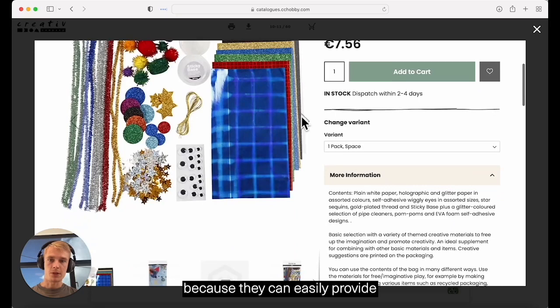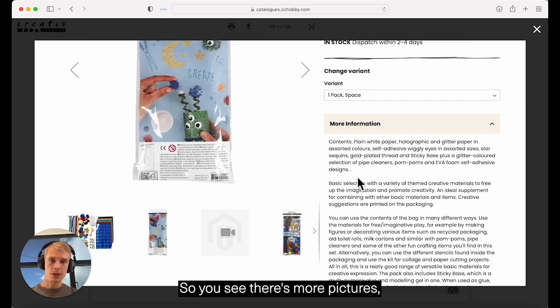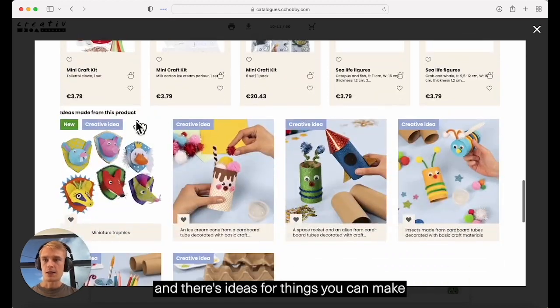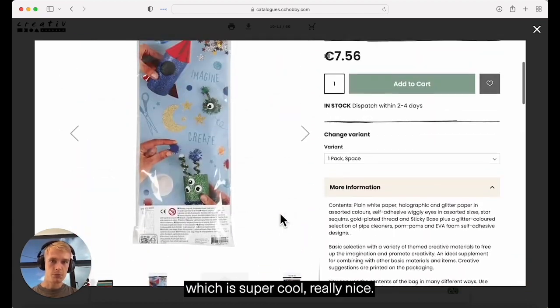It's also great for the shopper because they can easily access all the information that's also on the website. You can see there's more pictures, more information, other frequently bought products, and ideas for things you can make with this product — which is super cool, really nice.